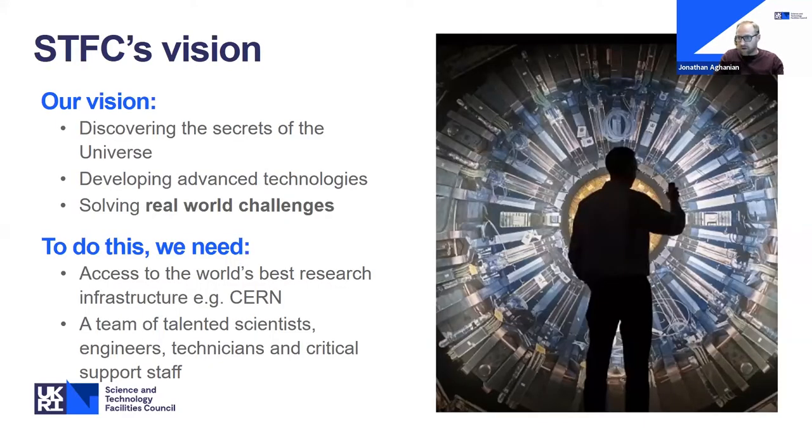STFC's vision is to discover the secrets of the universe — and it genuinely is that. To do that, we develop advanced technologies, supporting big science projects by building technology that can't be bought off the shelf. We're helping to solve real-world challenges. A very obvious example is COVID: STFC has been instrumental in using its facilities to help build three-dimensional structures of the proteins produced by the coronavirus, which has led to the development of inhibitor drugs and the vaccines rolled out successfully across the UK.